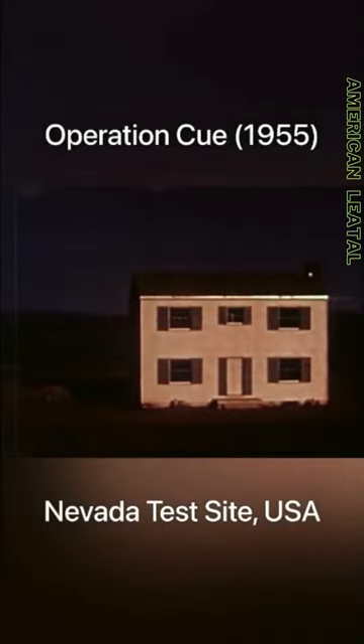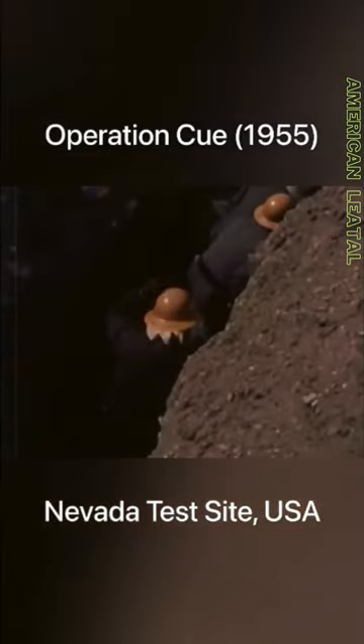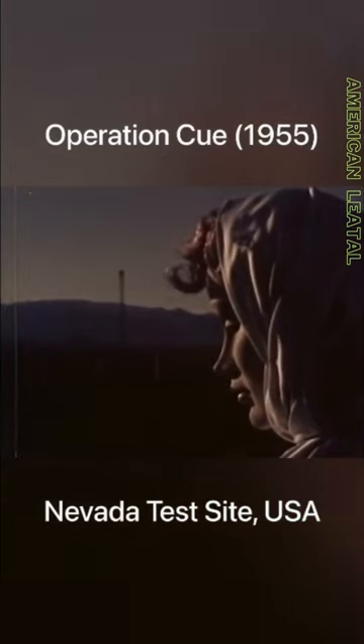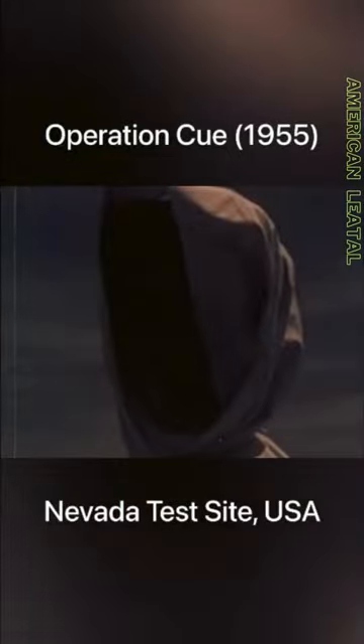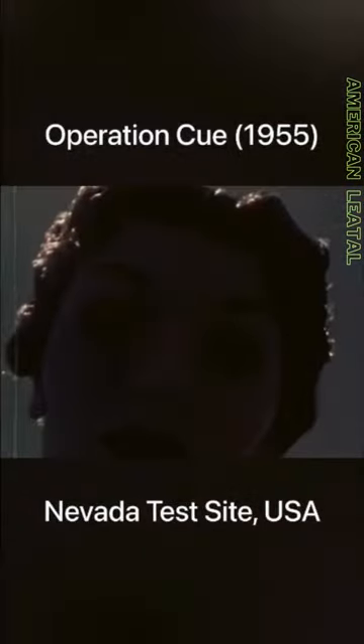One of the notable detonations during Operation Q was the one of Appalachia, which occurred on 5 May 1955. During this test, a 30-kiloton atomic bomb was detonated from a tower, causing significant destruction to various types of buildings and structures placed at different distances from the blast.